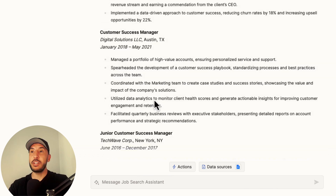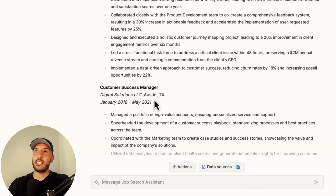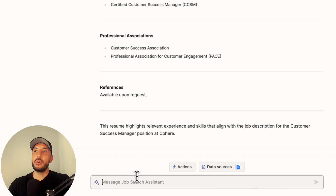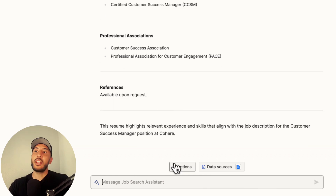It's extremely powerful — that's literally all you need. Now that it created a resume for that particular job, you can either copy and paste it into a Word document, or you can use the Actions tab to have the job search assistant send you an email with the resume attached.